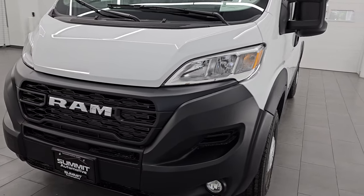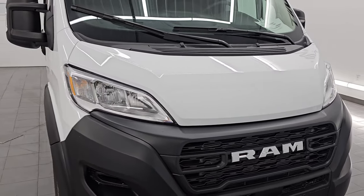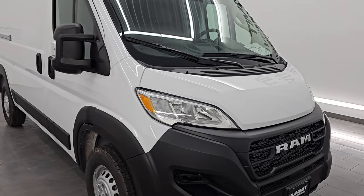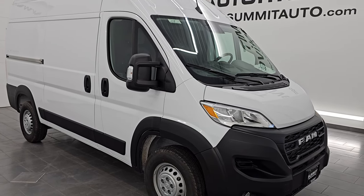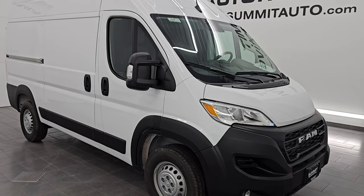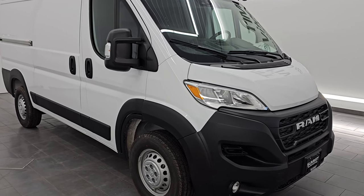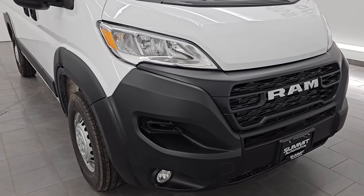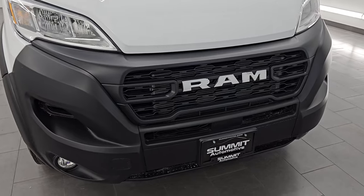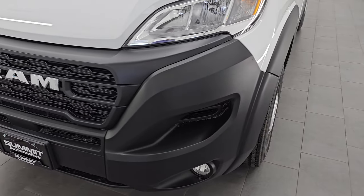This van has the 3.6-liter V6 engine. It puts out 276 horsepower, 250 foot-pounds of torque, and it's paired up with a 9-speed automatic transmission. Where these vans really outperform a lot in the class is that they are a front-wheel drive vehicle, so they don't have a drive shaft and they can have a little bit lower load floor, which is always nice.